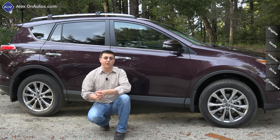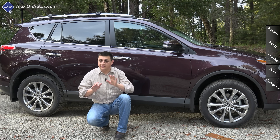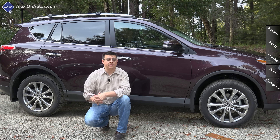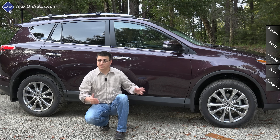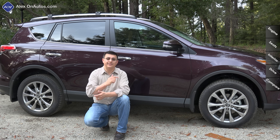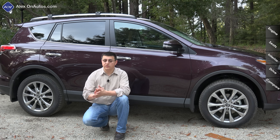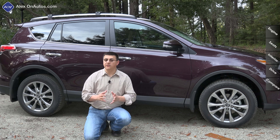An important consideration with the RAV4 is the all-wheel drive system. The gasoline model is fairly unique in this segment in that you can manually lock the center coupling — something few crossovers allow anymore. Even though we have just over six inches of ground clearance, notably below a Subaru Forester, this vehicle can actually lock the front and rear differentials together below about 25 mph.